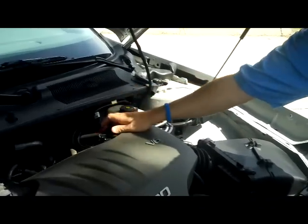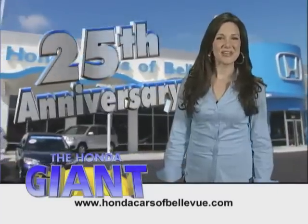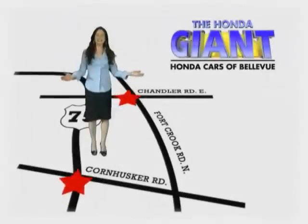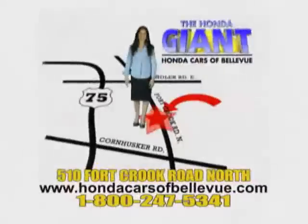You have your power steering and transmission check and fill. Honda Cars of Bellevue, serving the heartland for 25 years, one happy Honda customer at a time. Honda Cars of Bellevue — one small step off Kennedy Freeway, one giant Honda savings store.